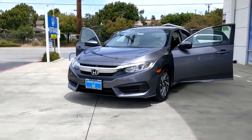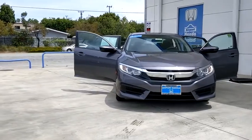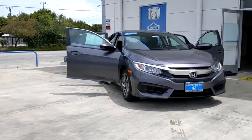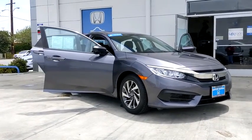We are pleased to show you the 2017 Honda Civic. Practical, awesome gas mileage, and incredibly reliable. This vehicle has less than 25,000 miles.